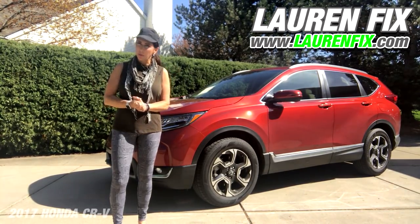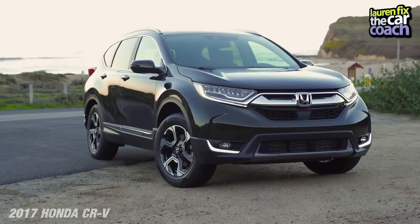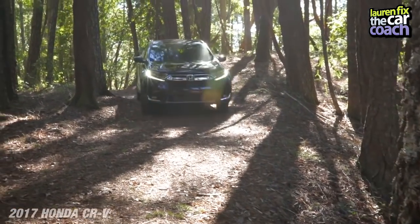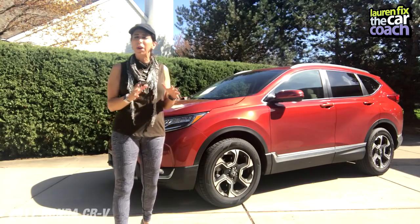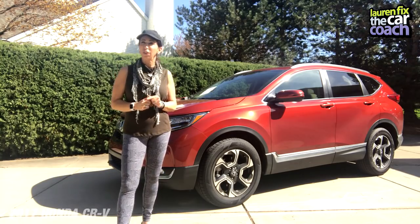Hi, I'm Lauren Fix and welcome to another episode of the Car Coach. Today we are driving the 2017 Honda CRV. This is the all-wheel drive version — not the base version, but a middle-of-the-road version that has all the goodies and all the safety features, and that's the secret of the Honda CRV.